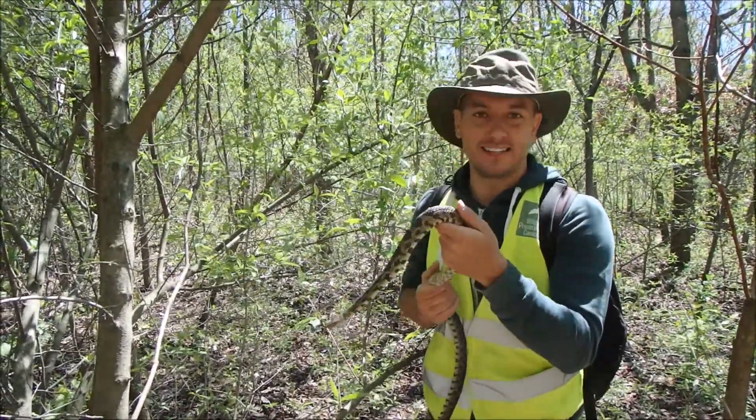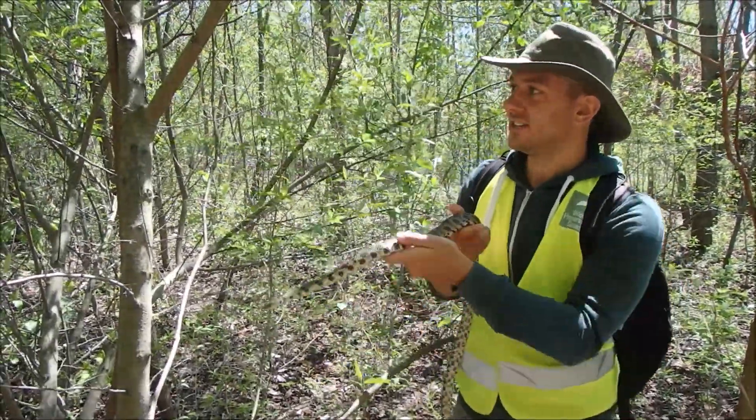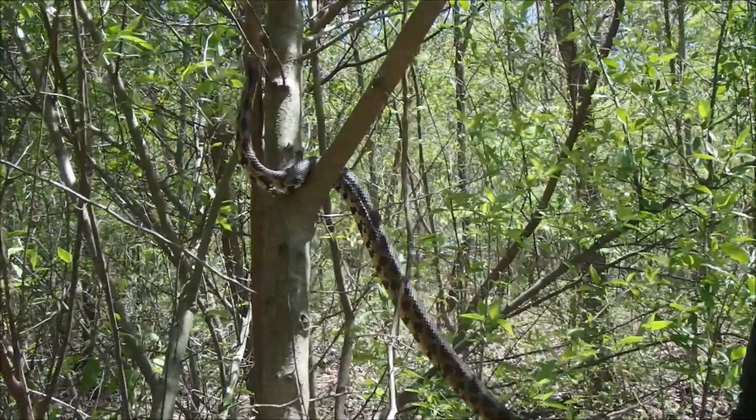Sometimes they'll even raid bird's nests and eat their eggs and hatchlings. So let's let this guy into the shrub here and see how he does. Be free.